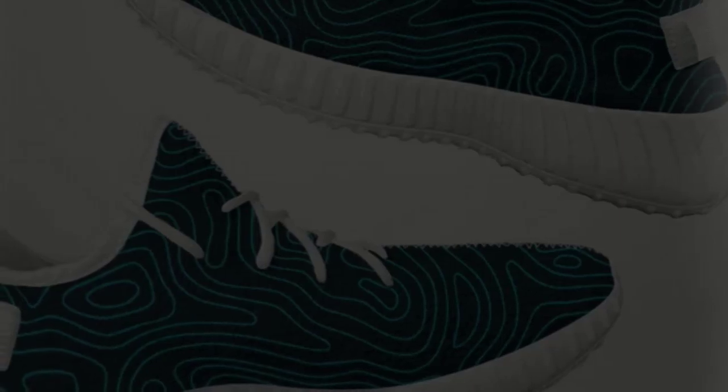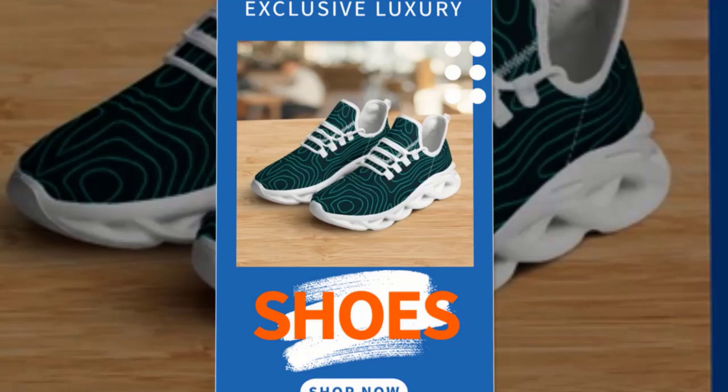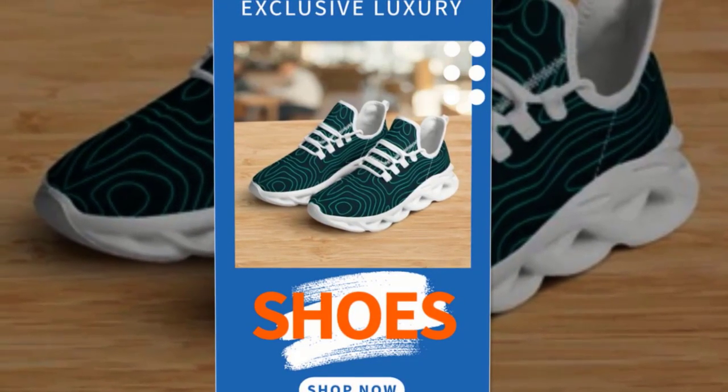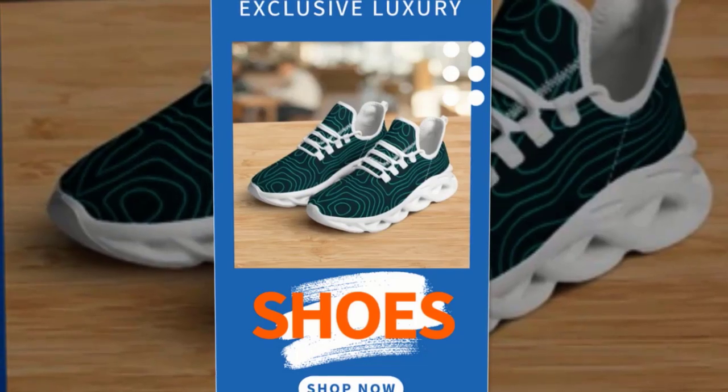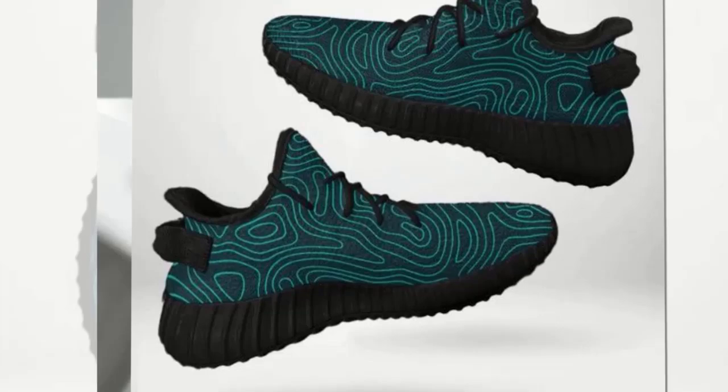Hey everyone, welcome to my channel. Today I'm thrilled to share with you the ultimate game changer in footwear, the best shoes for walking and standing all day. If you spend long hours on your feet, either at work or during your daily adventures, you know how crucial it is to have the right shoes. Well, look no further. These shoes are designed to keep you comfortable, stylish, and ready for anything.